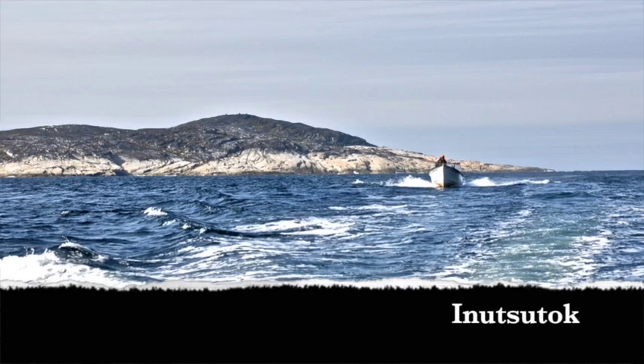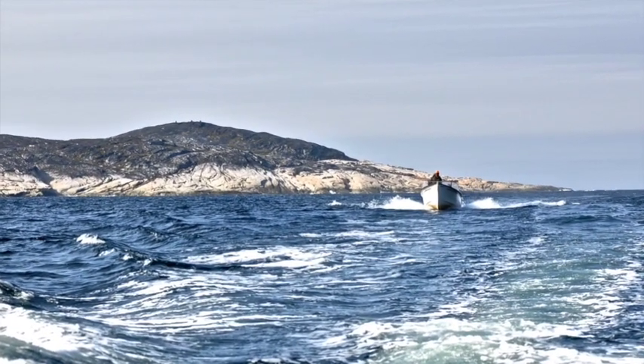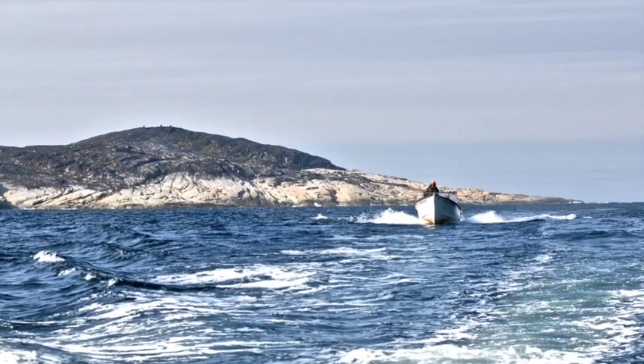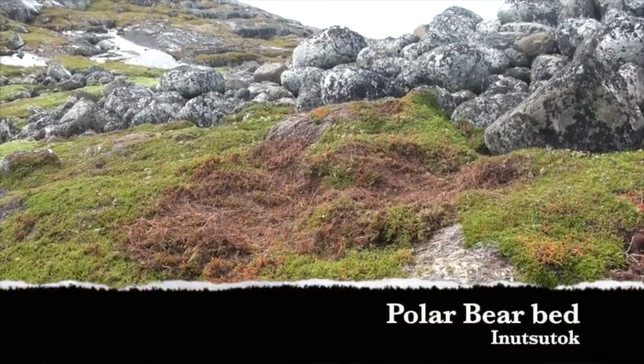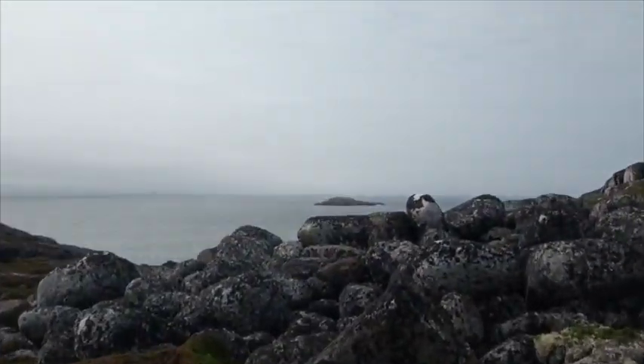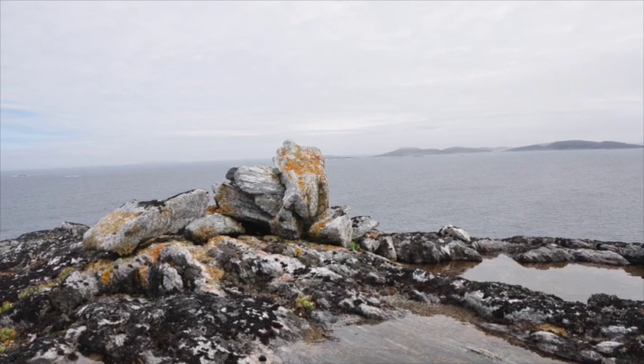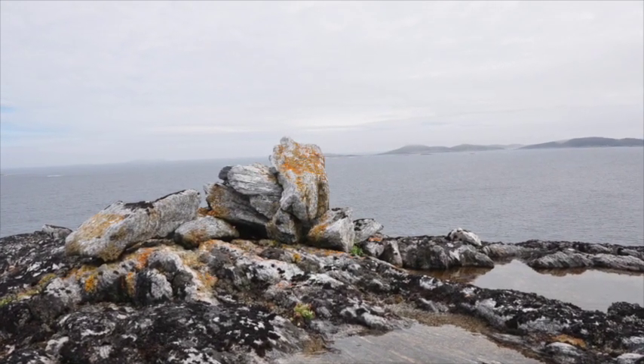Inutsutuk is an island close to Hopdell, famous for the numerous Inukshuit found there. We visited Inutsutuk and saw Inukshuit, tent rings, and a polar bear bed. The island is used for polar bear hunting, seal hunting, and goose hunting.